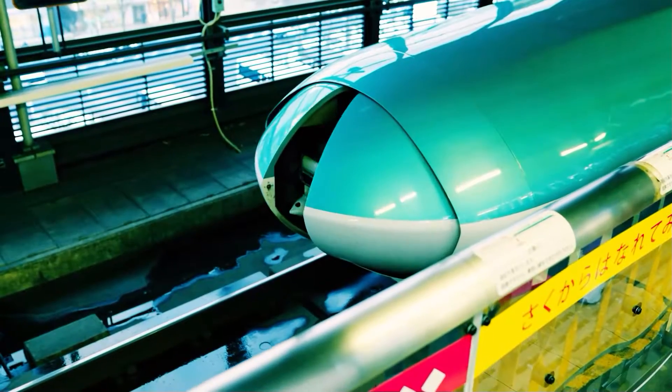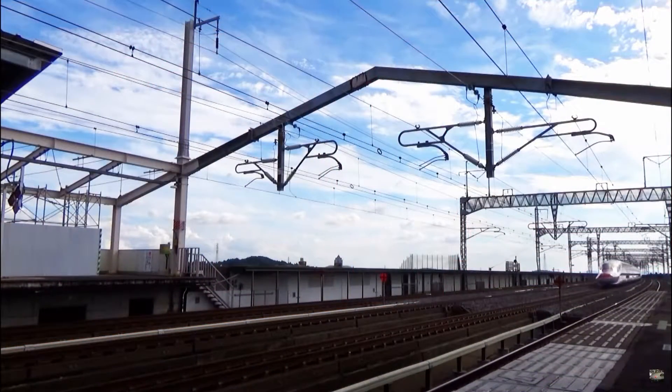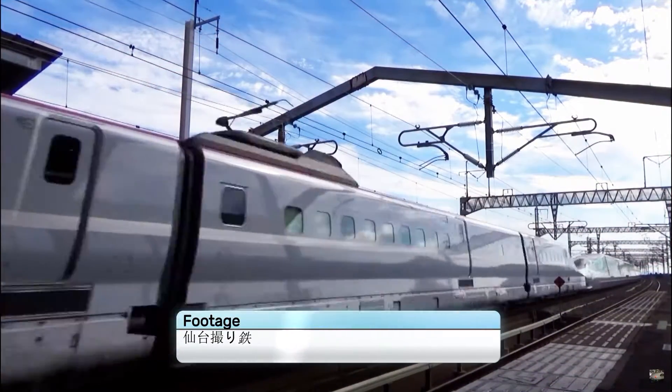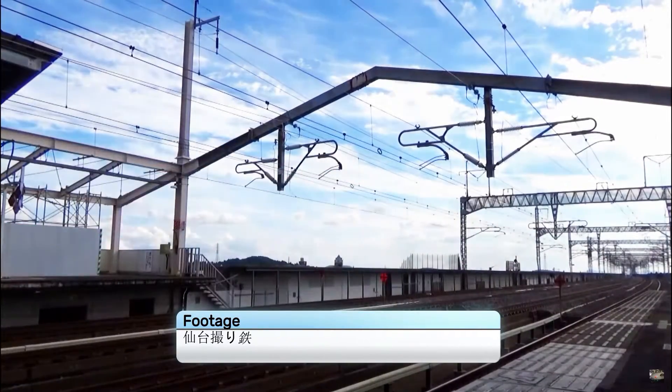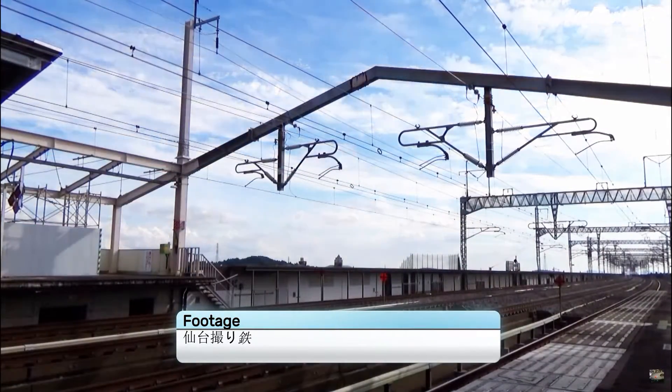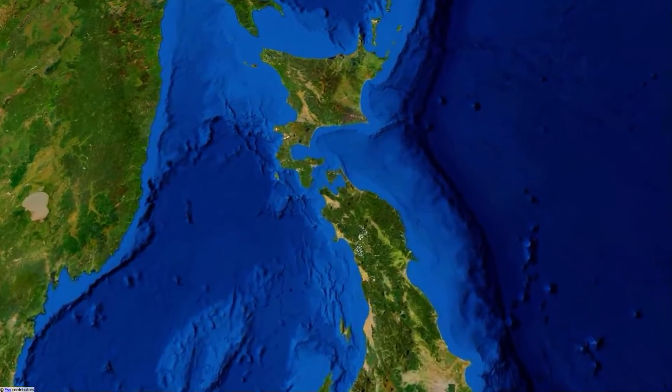The E5 series are equipped with a coupler on the Morioka end — the north of the unit — to allow coupling with the smaller E6 series. This reduced the number of separate trains running each day, freeing up signalling space to run even more services. Upon arriving in Morioka, the E6 detaches and heads off to Yamagata, while the E5 heads north to Aomori and now Hakodate.